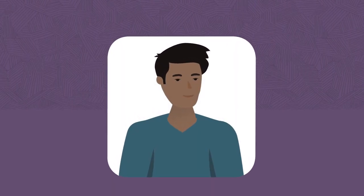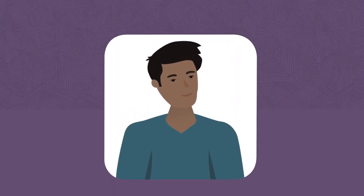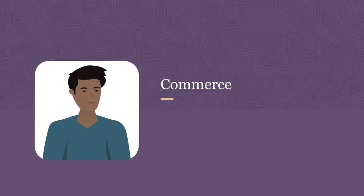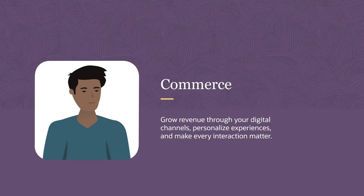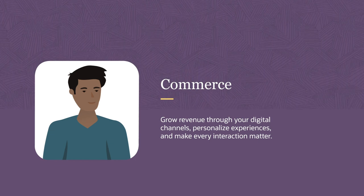As director of e-commerce for Supremo Coffee, you need to update your website and promotional activities with products customers ask for. Your task? Grow revenue through digital channels by personalizing customer experiences to make every interaction matter.